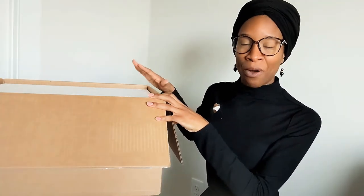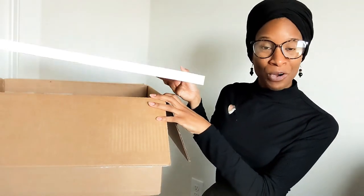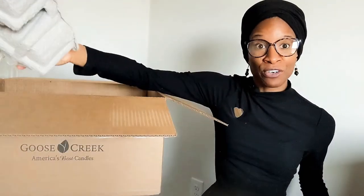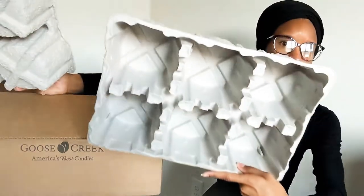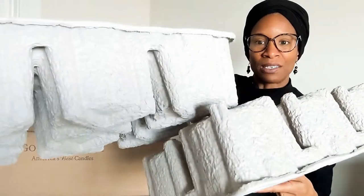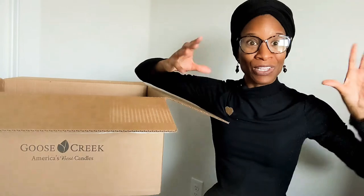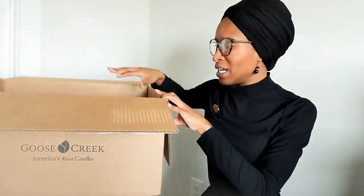I want to show you how my items were shipped and packed. When I first opened the box there's this piece of foam — it's a pretty good size. There are two of these on top of the candles and they cover the entire shipment. They're pretty thick. So you have a piece of foam, then those protective pieces, and then the candles. It feels very secure and nothing was broken.